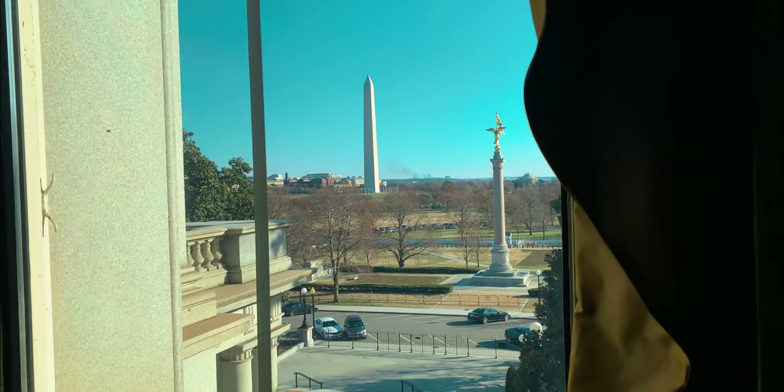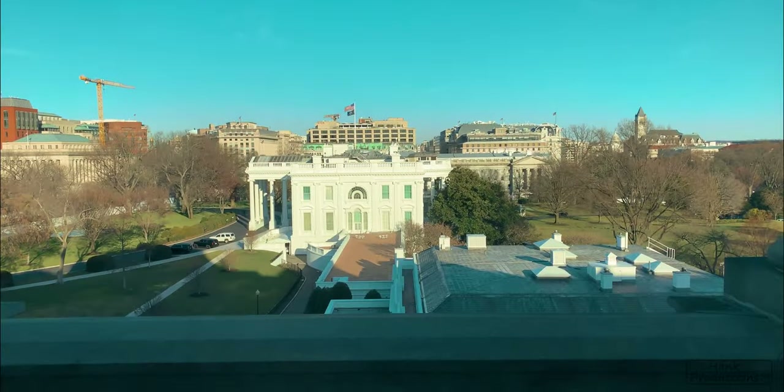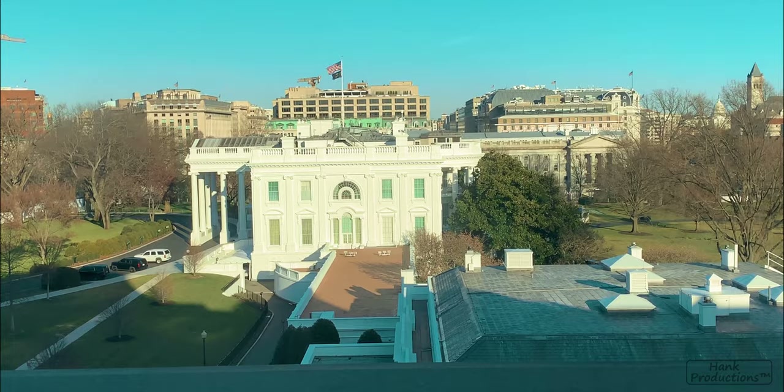The views out of the office are not too bad either. Out one window, the Washington Monument, and out another, the West Wing of the White House — where we were heading to next.